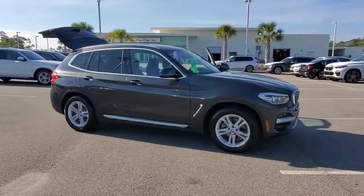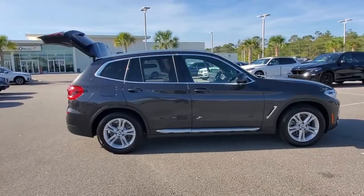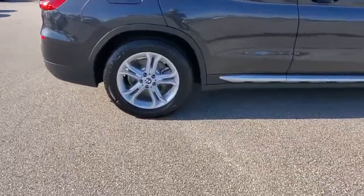Can you see yourself in the 2020 BMW X3? This vehicle still has fewer than 20,000 miles on the clock, so it won't last long.